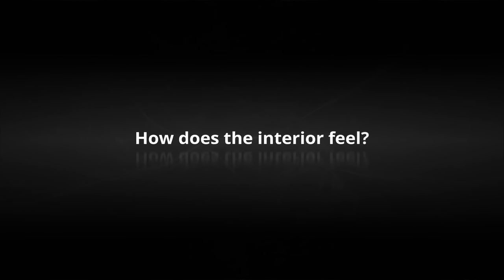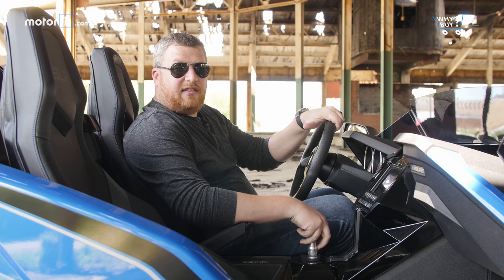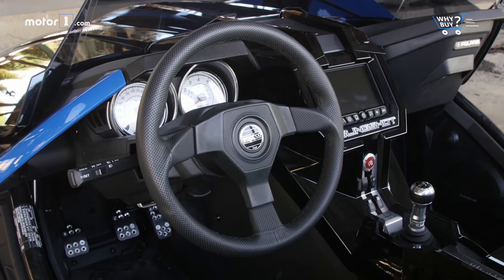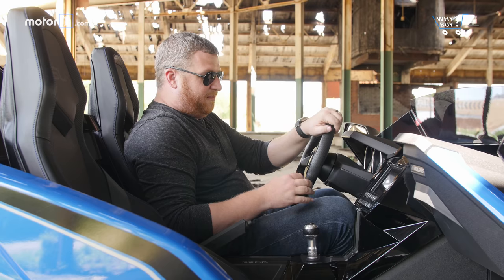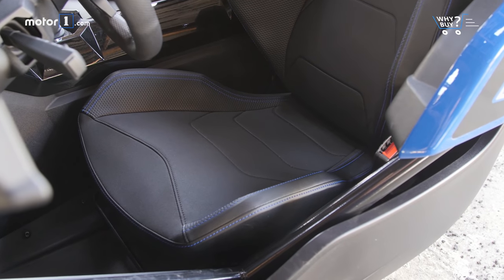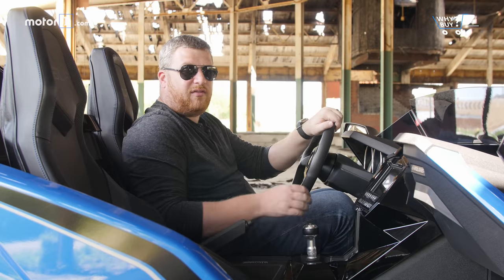How does the interior feel? At the very least, the cabin is durable. These hard black plastics are much more acceptable in a vehicle that's constantly exposed to the elements. The Sparco-branded steering wheel, shifter, and pedals are fine, but these feel a little below the average we would expect from a modern OEM. The seats are the big issue though. The bottom cushion is little more than a saddle. The back has acceptable amounts of support, but we wouldn't mind a little bit more comfort overall.